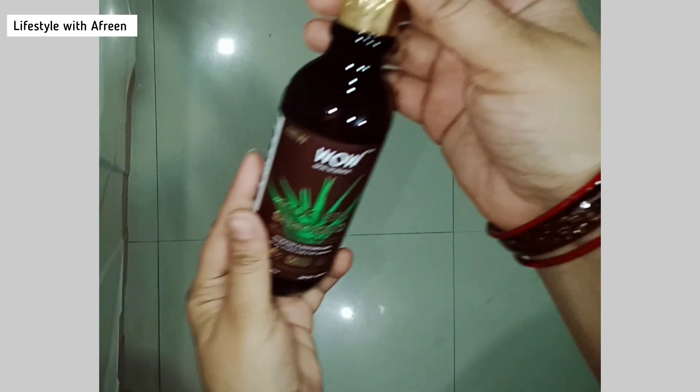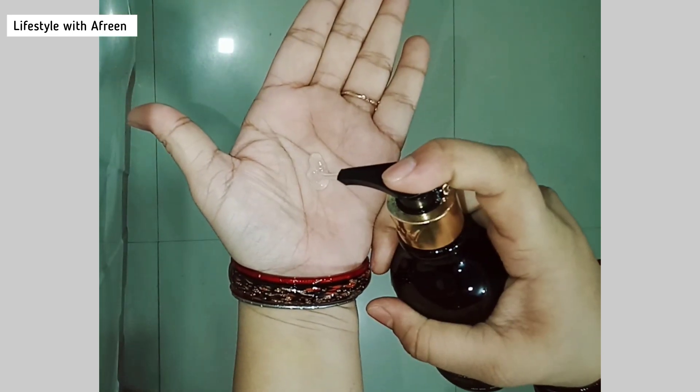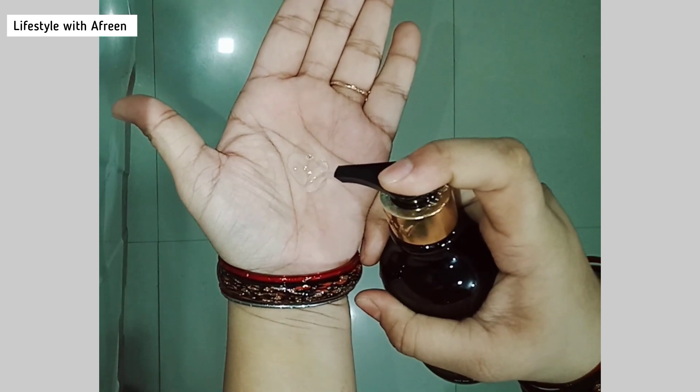If you talk about the texture, it comes in a transparent color and it has a lot of foaming. Even if you use a little amount, it has a very good foaming effect.